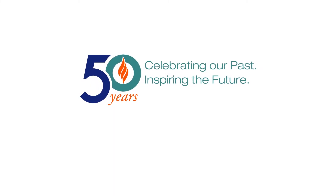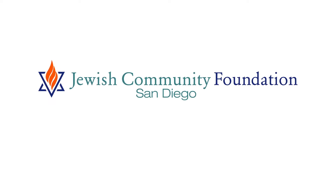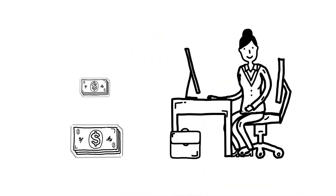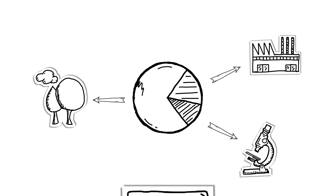For over 50 years, the Jewish Community Foundation has helped donors with their charitable giving using donor-advised funds. A donor-advised fund is like a charitable savings account, allowing donors to contribute to the fund as frequently as they like, receive any tax benefit they may be eligible for, then make grants to their favorite charities over time.